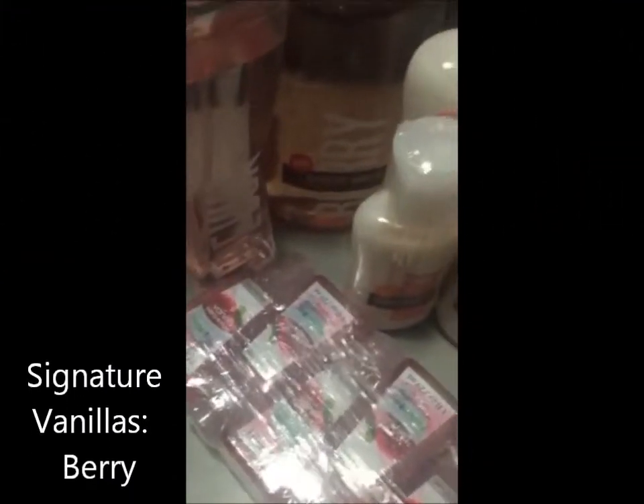Hey, best. It's me, Denise. Hey, y'all. I just wanted to show you my Bath & Body Works haul.